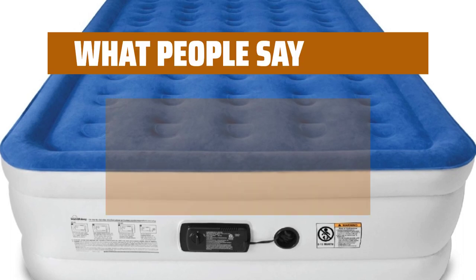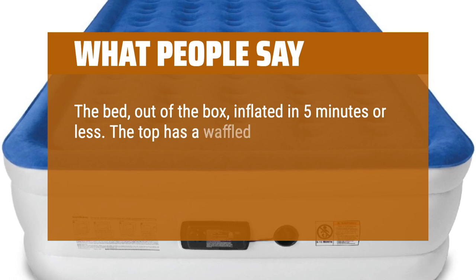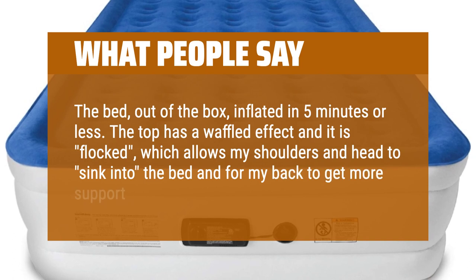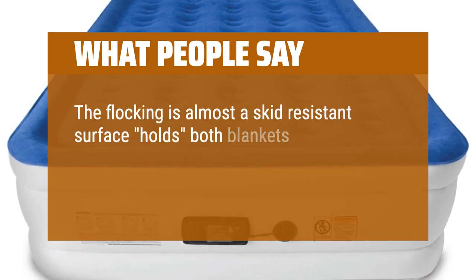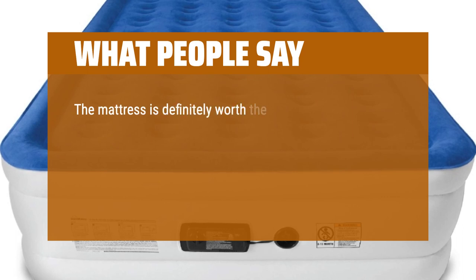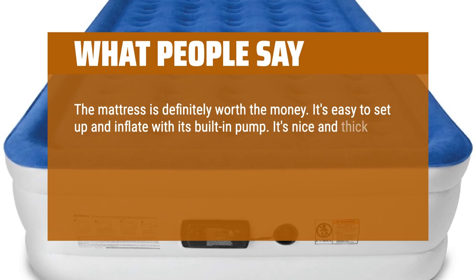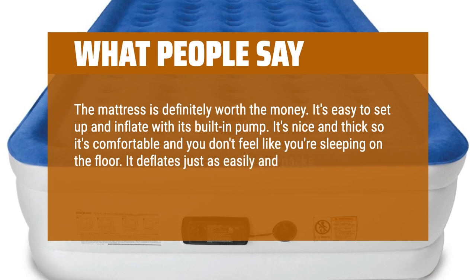What people say: The bed, out of the box, inflated in 5 minutes or less. The top has a waffled effect and it is flocked, which allows my shoulders and head to sink into the bed and for my back to get more support. The flocking is almost a skid-resistant surface — holds blankets and sheets pretty much in place and prevents them from sliding around on the bed. The mattress is definitely worth the money. It's easy to set up and inflate with its built-in pump. It's nice and thick so it's comfortable and you don't feel like you're sleeping on the floor. It deflates just as easily and packs away in a fairly small bag for such an ample mattress.